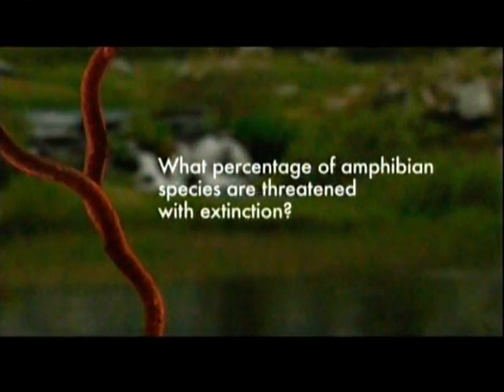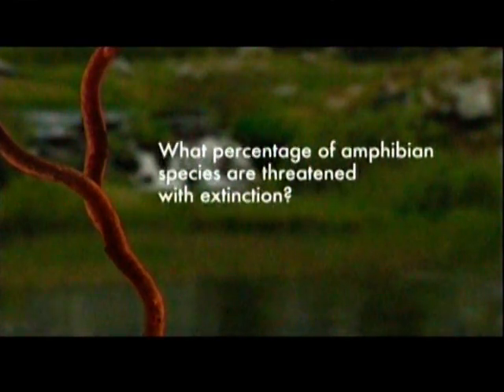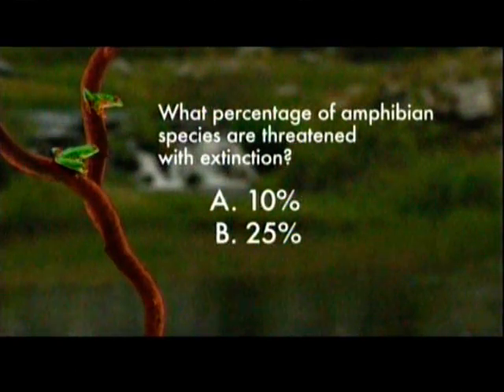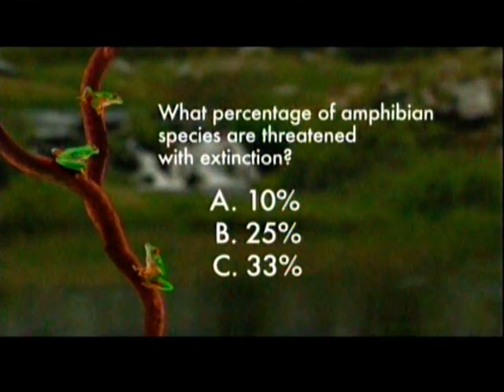What percentage of amphibian species are threatened with extinction? Is it a) 10 percent, b) 25 percent, or c) 33 percent?